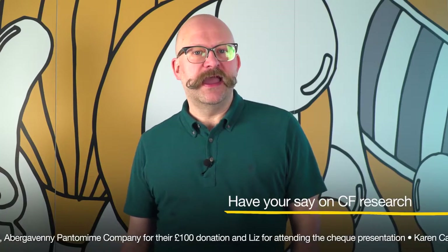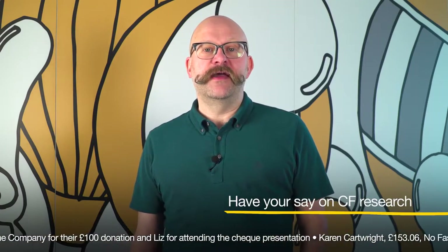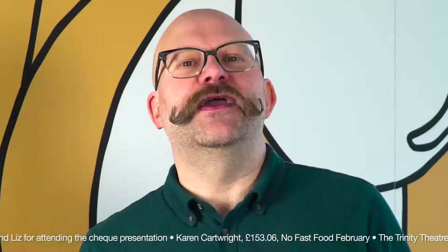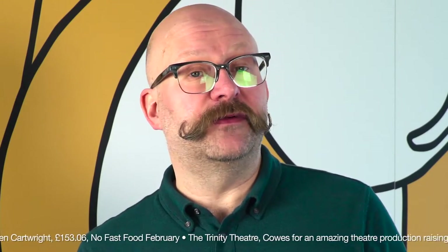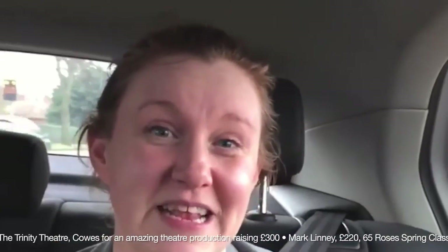The Cystic Fibrosis Trust is part-funding a new initiative asking people with CF about the problems they face living with the condition. You can take part in the survey by the James Lind Alliance to help influence the next stages of CF research by clicking on the link. What we need you to do now is to get involved and let us know what the gaps are in research.